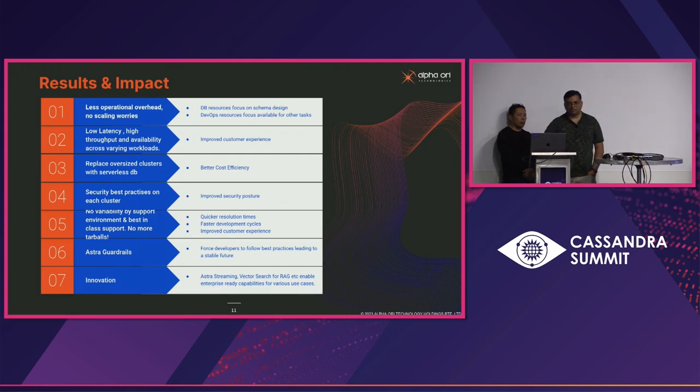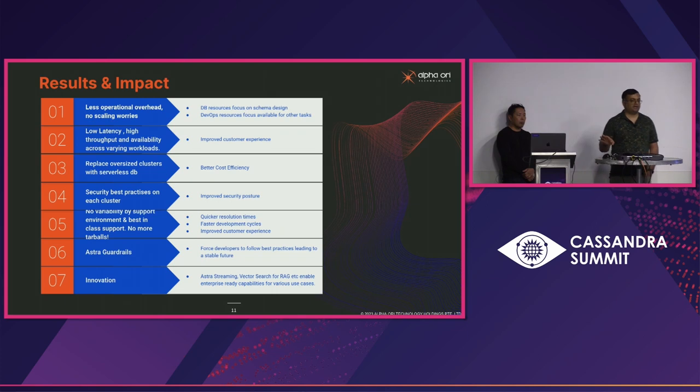On the innovation front, DataStax has come up with different products over time — CDC, Astra Streaming, change data capture, vector search for RAG, etc. We are still exploring vector search for internal use cases, but we are already using CDC and Astra Streaming. For example, we had an application that needed to move data to Snowflake. With Astra Streaming, we were able to directly connect to Snowflake and move data without any external components — as soon as data comes into the table, it's available in Snowflake for consumption.